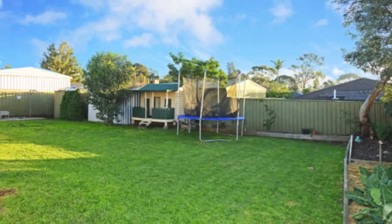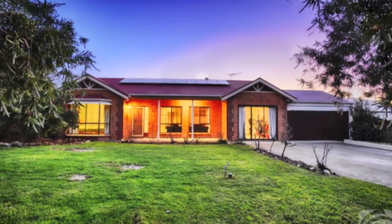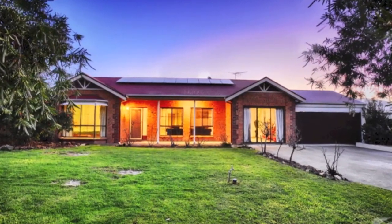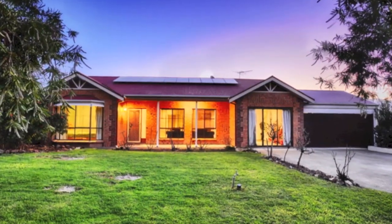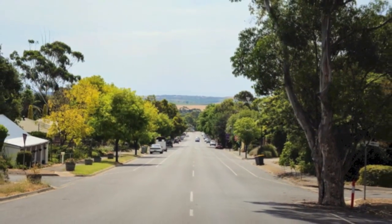Comfortable and functional inside and out, perfect for the young family, first home buyer, retiree or even an investor. This is a cosy and inviting property located just a short stroll from Wollonga's High Street, of appeal to many.